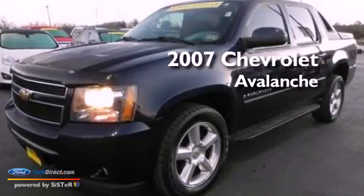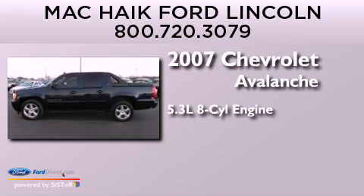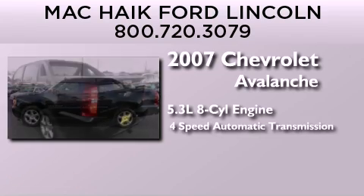This is a 2007 Chevrolet Avalanche. It features a 5.3-liter, eight-cylinder engine and a four-speed automatic transmission.